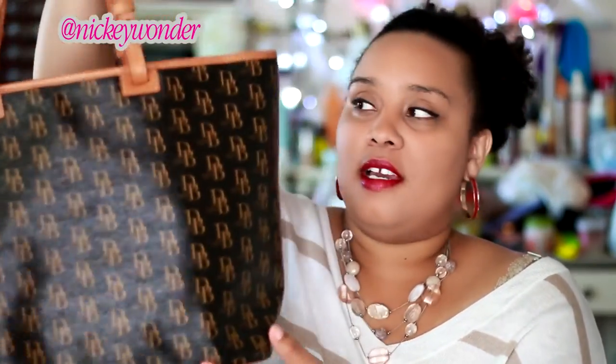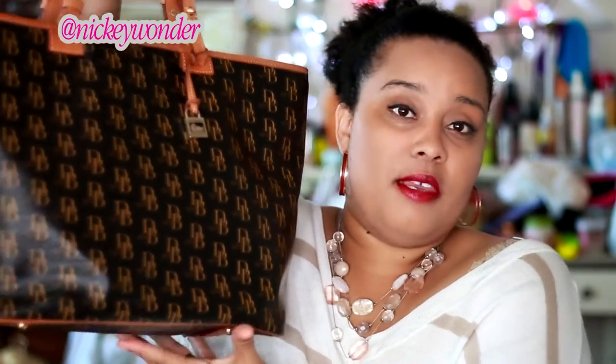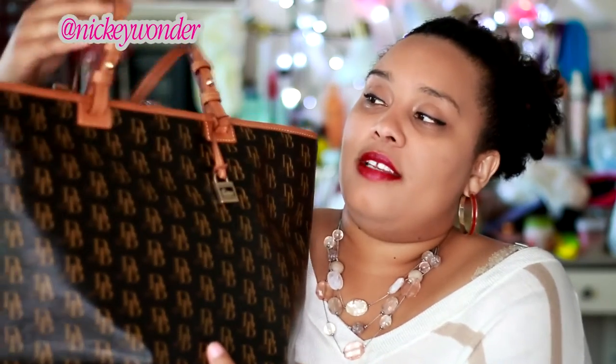Now for two honorable mention black bags. The first has been a debate between me and my husband — whether it counts as black — but I consider it my black tote. This is the Dunian Burke Leisure Shopper in black and brown. It's a very dark, almost off-black color, but from a distance it looks black. It's definitely a workhorse bag for shopping — you can do anything to it and it survives.